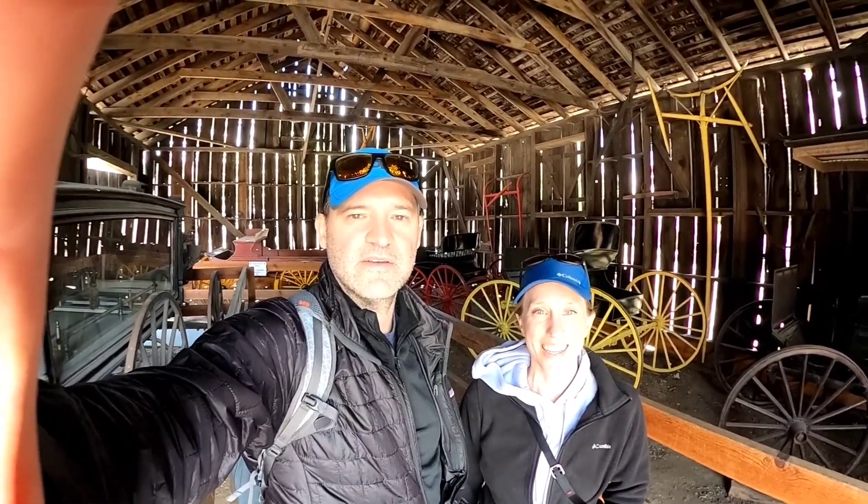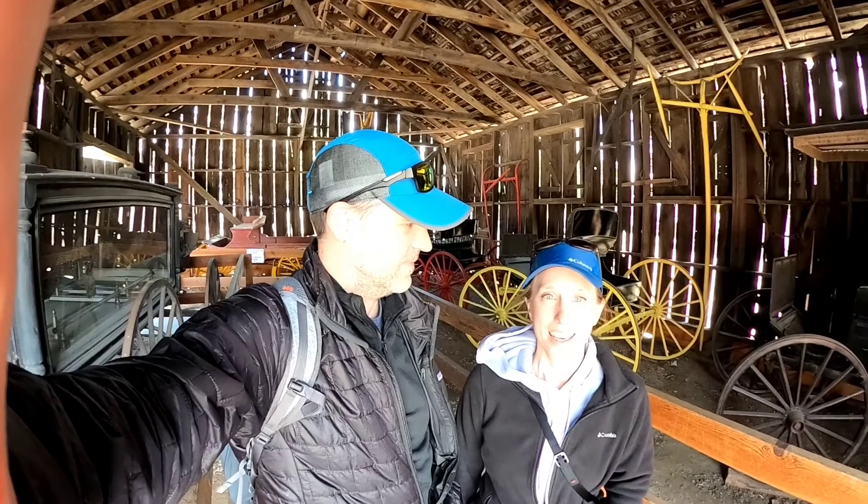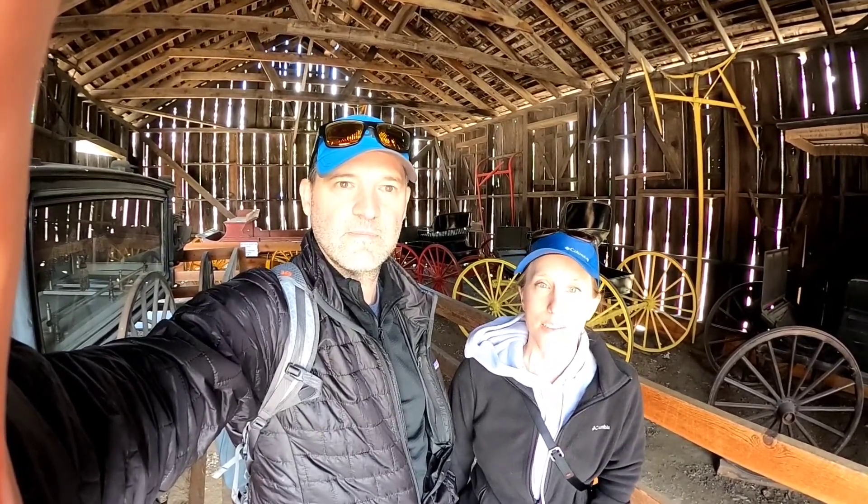We're just hanging out in Columbia State Park, just outside of Yosemite. It was really cold and windy up there today, so we came out to see what else we could find to do outside of the park. This is an 1800s gold mining town and they've preserved all of the buildings and made it a state park in the 40s, so we're just checking it out.